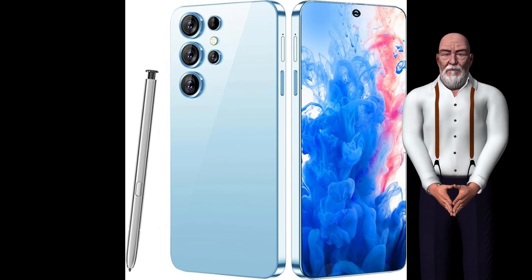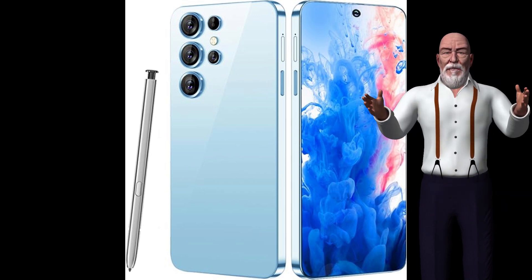Color options: black, blue, silver. Unlocked: Yes. Warranty: 1 year limited.